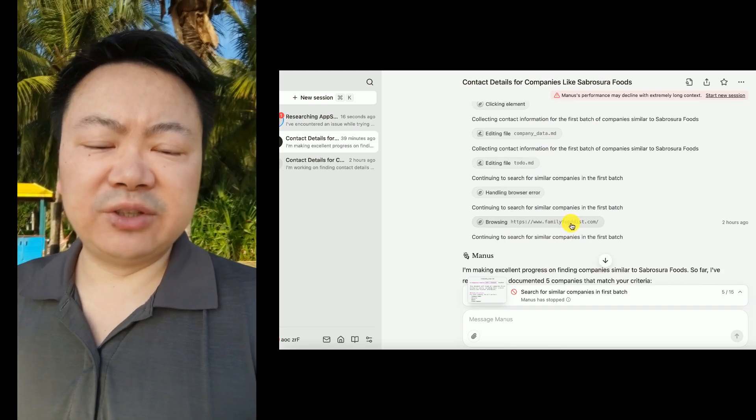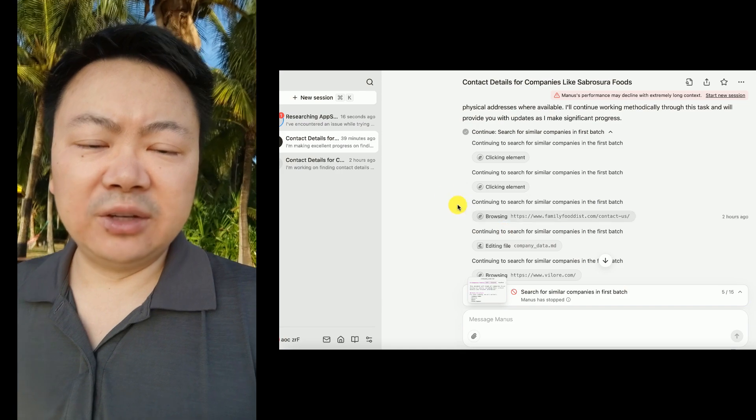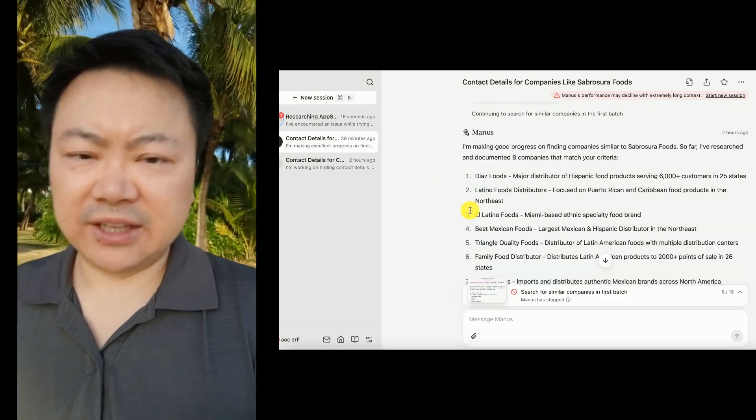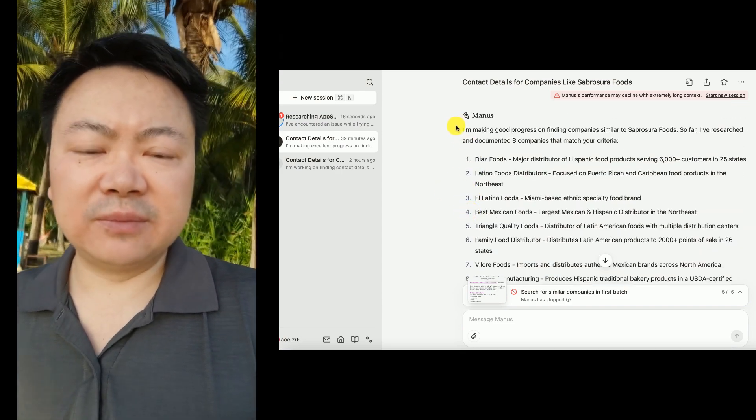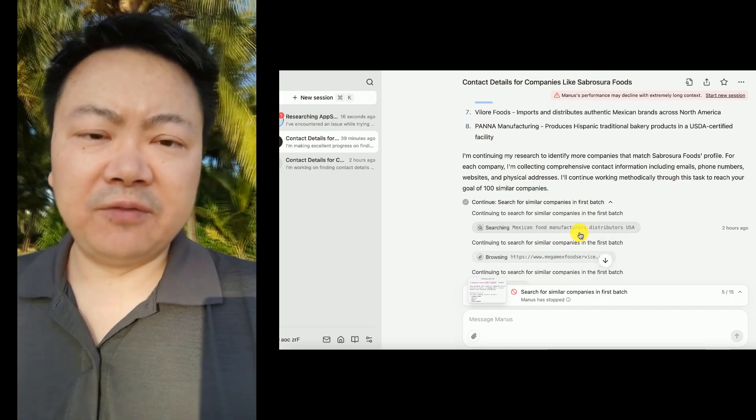The real-time browser screenshots were clear and high quality. Overall, I see great potential in this AI tool for lead generation and market research. Please subscribe to my channel and visit shanghaimike.com if you want to reach me.